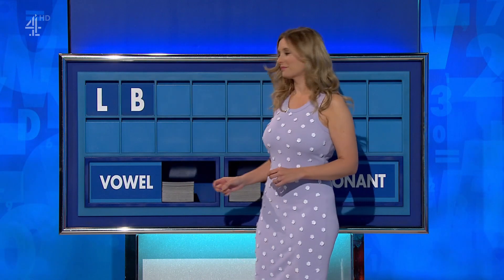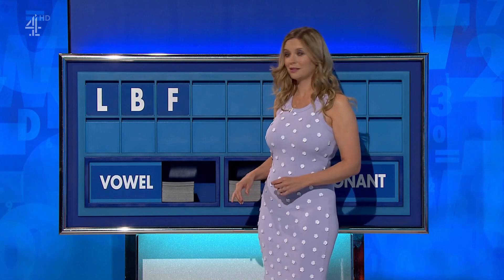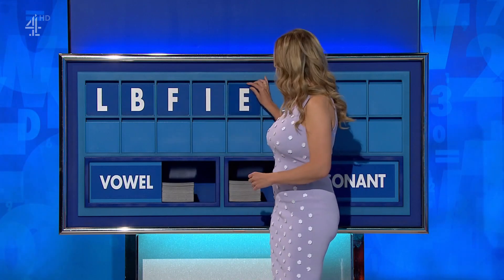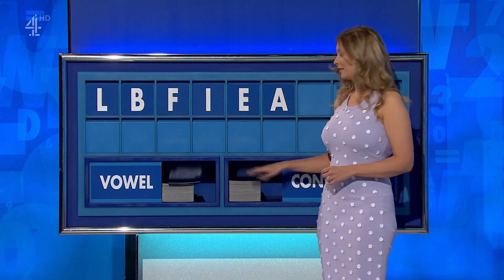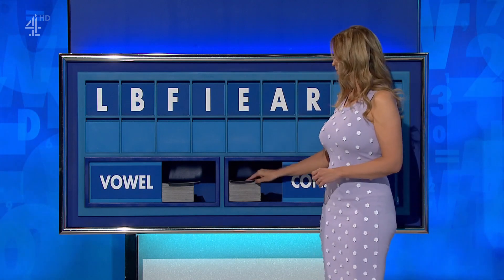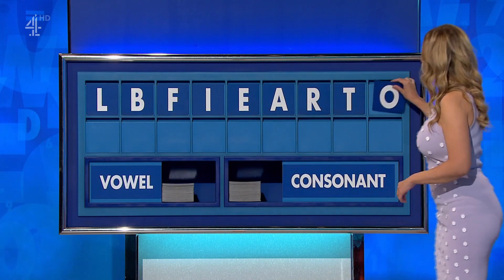And another: B. And another: F. A vowel: I. And another: E. And another: A. Consonant: R. Another: T. And a vowel — and lastly: O.